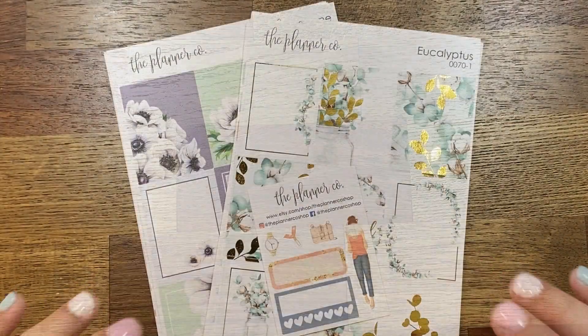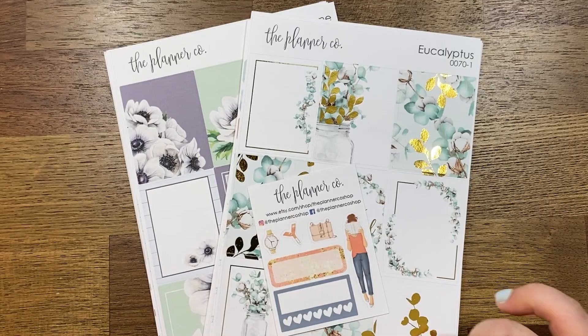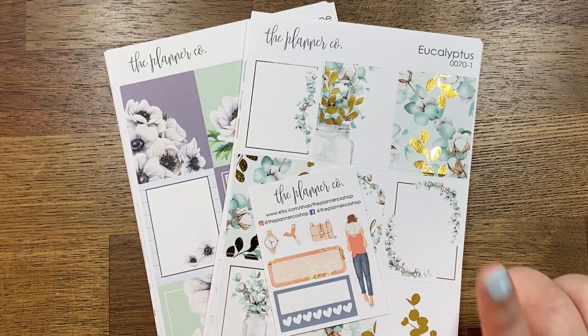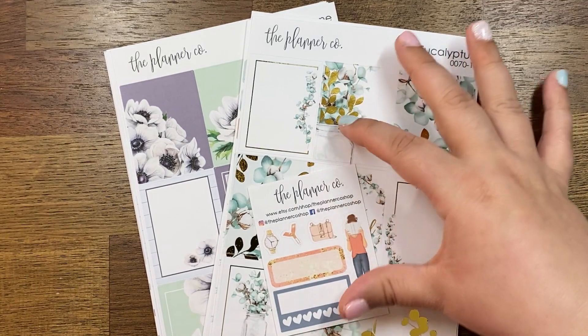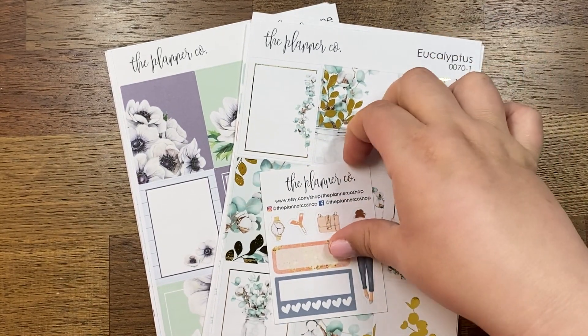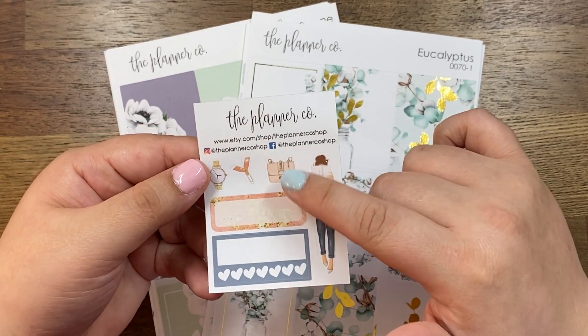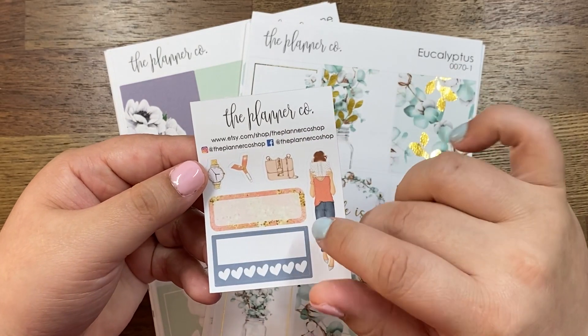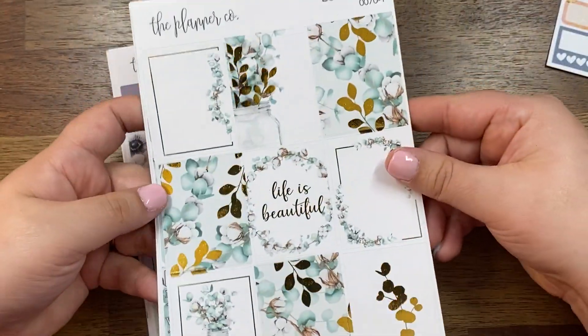These kits are from The Planner Co shop, and I believe this is a new-to-me shop. Something feels familiar but I really don't think I've purchased from her before — maybe I've just looked at it a lot. We've got a little freebie with a girl holding a book and just some little purse, watch, and whatnot. This kit here is Eucalyptus.